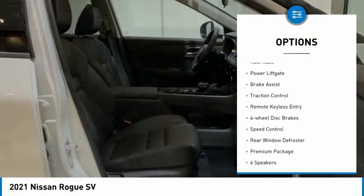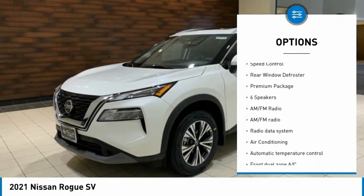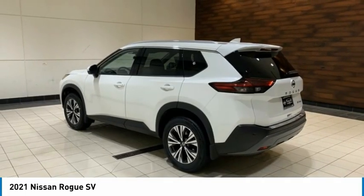Electronic stability control, alloy wheels, roof rails, power lift gate, brake assist, traction control, remote keyless entry, four-wheel disc brakes, speed control, rear window defroster.